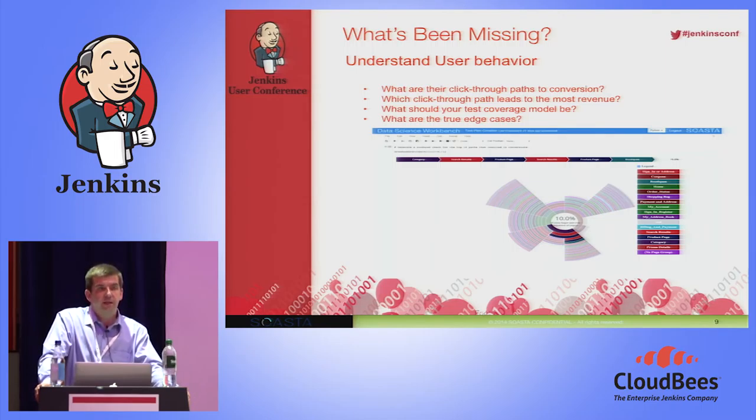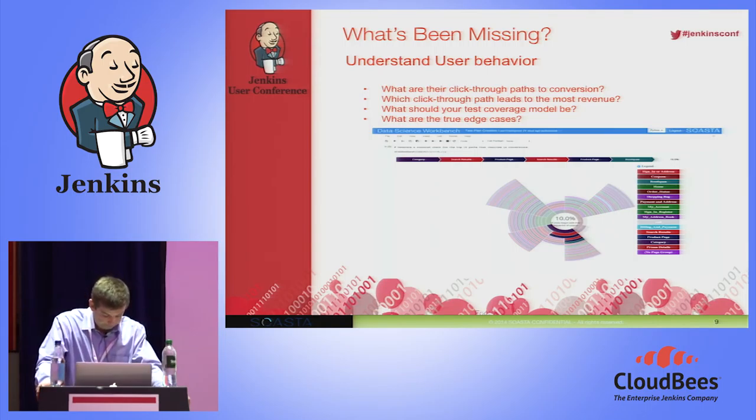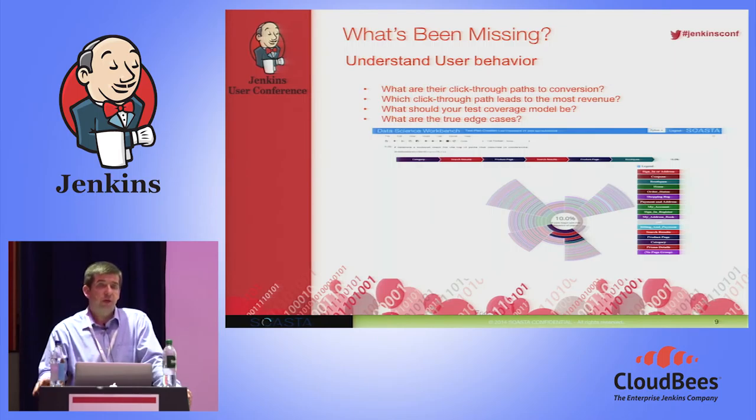This information is not just for testing — it also informs the development effort. If a particular path through the application is more heavily used than expected and performance in that area is not great, you can focus development effort there. The real-time information gathered goes directly into CloudTest, an associated performance testing product, which then enables you to drive those performance tests.